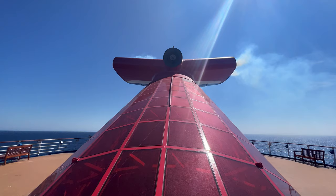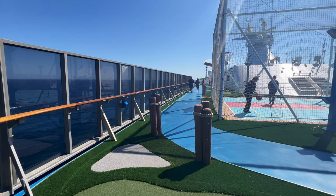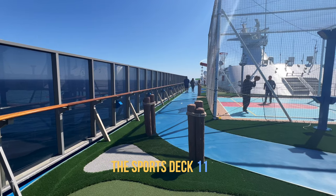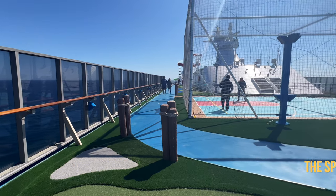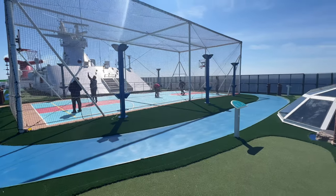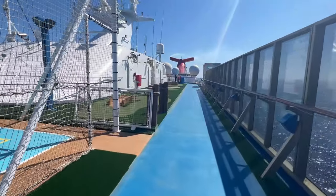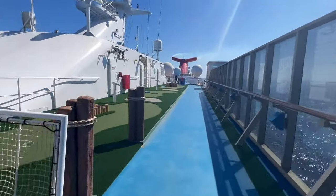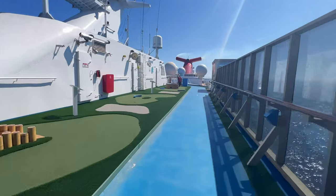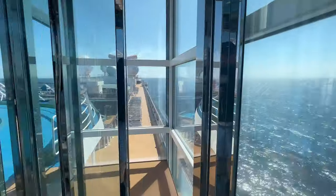There is not much else to see on deck 12 as it is quite small, so let's head down to deck 11, the sports deck. The sports deck is located at the forward end of the ship. Here you'll find the usual basketball court which also doubles for other activities, including my favourite — pickleball. Located around the outside of this deck is the mini golf course. There's also a very cool see-through lift to take you down to deck 10, which is the sun deck.